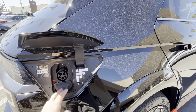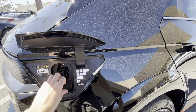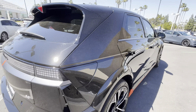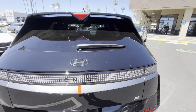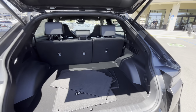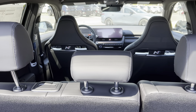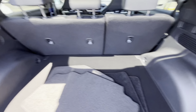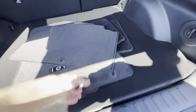It can charge from 10% to 80% in about 18 minutes, and you can also do vehicle-to-load charging — you can power a microwave or other appliances. Trunk space is the same as before, so it's about 30 cubic feet. You do not have much underfloor storage, actually.